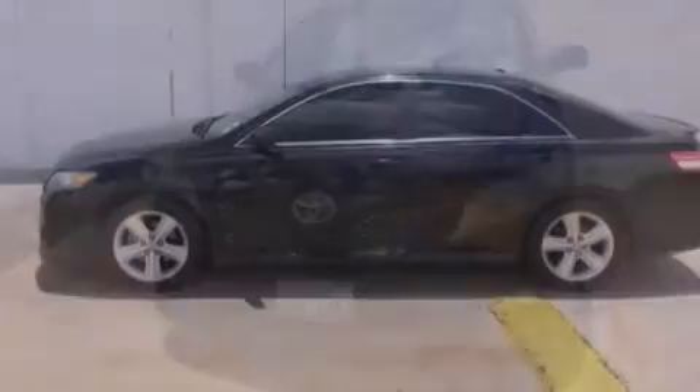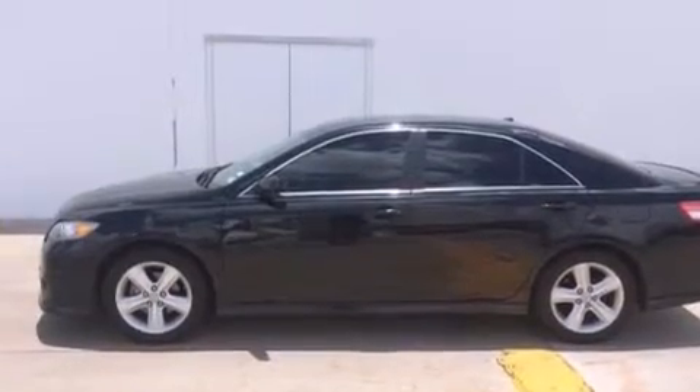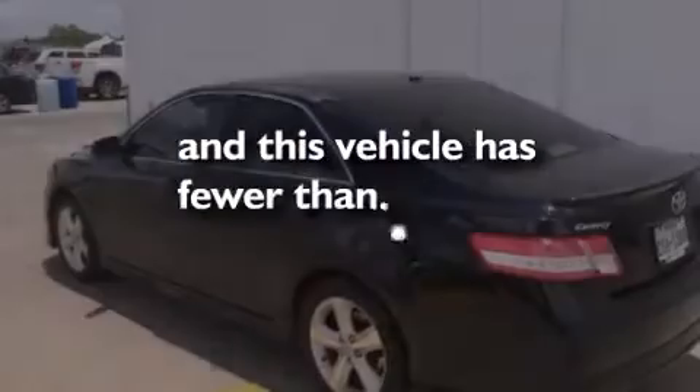Also included are latch-ready child seat anchors, rear-seat child-proof door locks, a power driver's seat, and this vehicle has less than 36,000 miles.